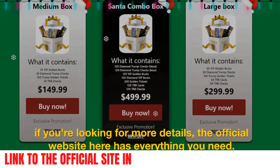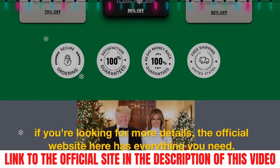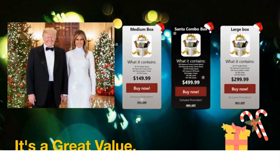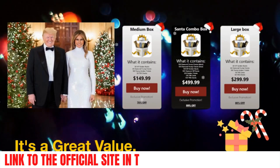If you're looking for more details, the official website here has everything you need. I'm confident you'll enjoy it — it's a great value. If you have any questions, please leave them in the comments section and I will do my best to answer them. Thank you.